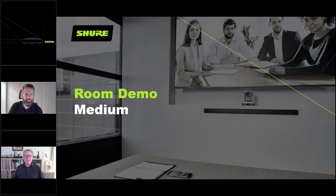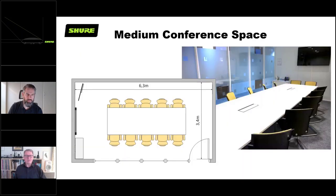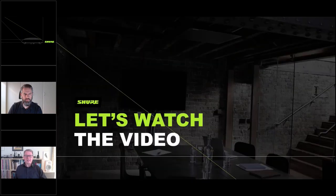The next room demo is the medium-sized room. Here's a picture of the actual room: slightly smaller than the previous one, space for 10 people, just over six meters long, three meters wide, ceiling height just under three meters high. It's glass-walled on one side — importantly there's a very hard surface on the table and hard wall surfaces, so the acoustics are slightly different to the conference room we just saw. Let's watch the video.